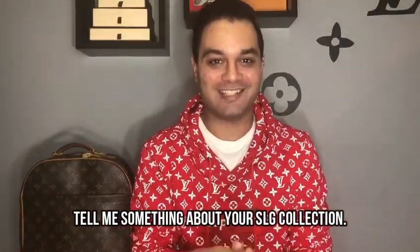Thank you so much for watching. Question of the day: tell me something about your luxury SLGs. Don't forget to like, comment, and subscribe, and I'll see you in the next one.